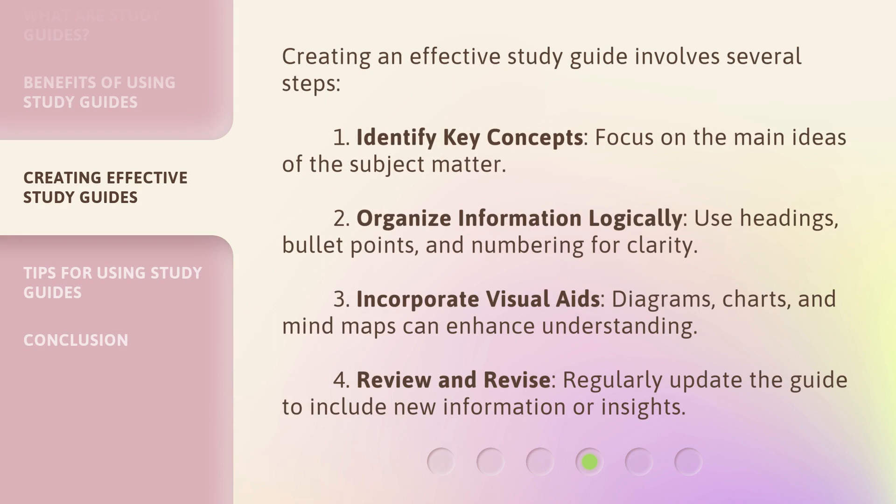Creating an effective study guide involves several steps. 1. Identify key concepts — focus on the main ideas of the subject matter. 2. Organize information logically — use headings, bullet points, and numbering for clarity. 3. Incorporate visual aids — diagrams, charts, and mind maps can enhance understanding. 4. Review and revise — regularly update the guide to include new information or insights.